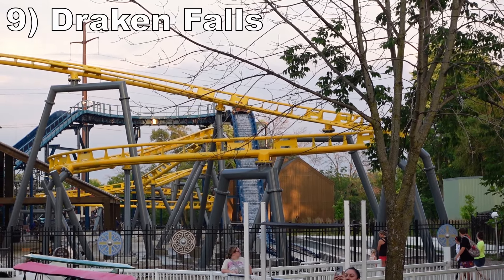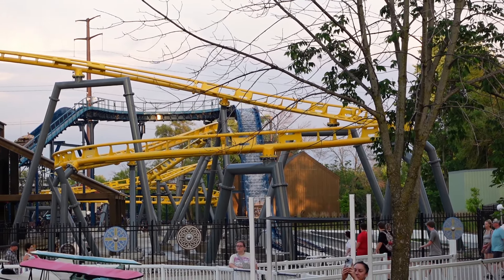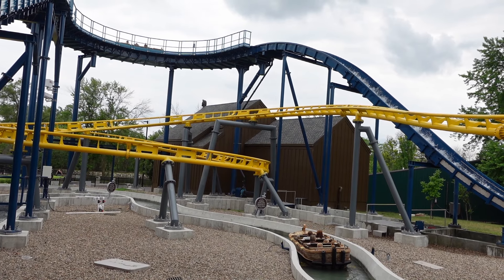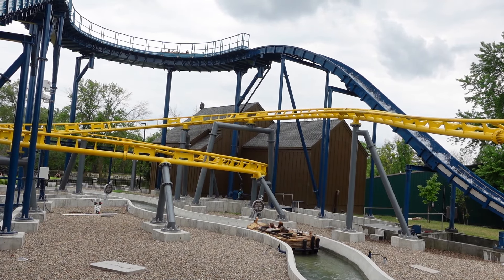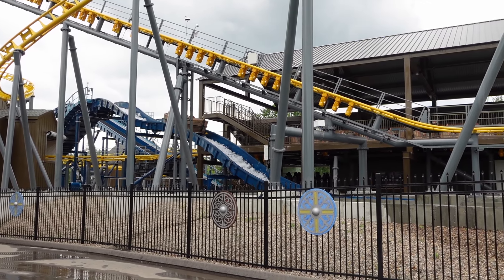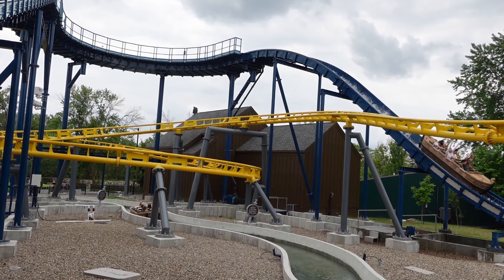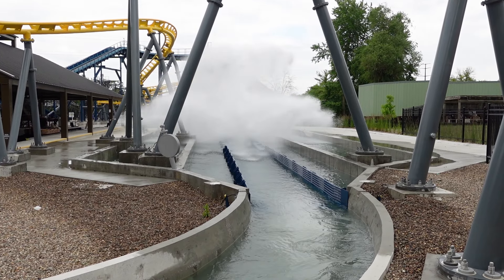Number 9, Draken Falls. This is a Zamperla log flume intertwined with Flying Viking. While it does not have much landscaping at this time, you do have the fun visuals of the coaster overhead, and you also pass a series of motivational signs. There are two drops — the initial double down has a smidge of weightlessness, then the final drop is taller and offers a little pop of air in the back. This ride will get everything but your shoes very wet, which is a good thing on a hot day.